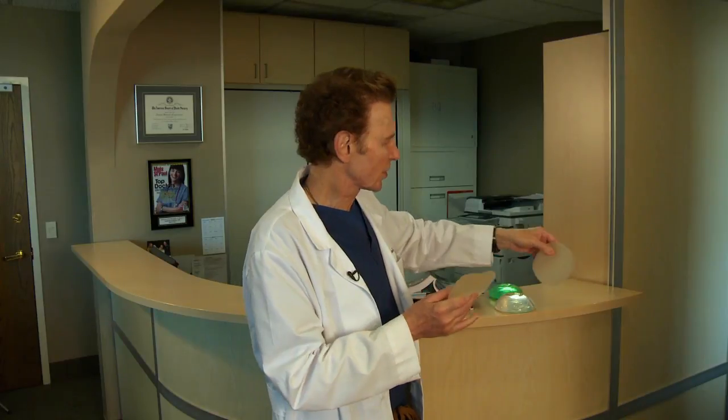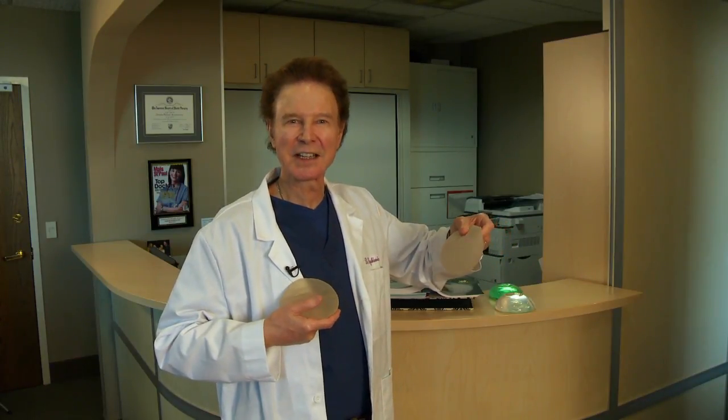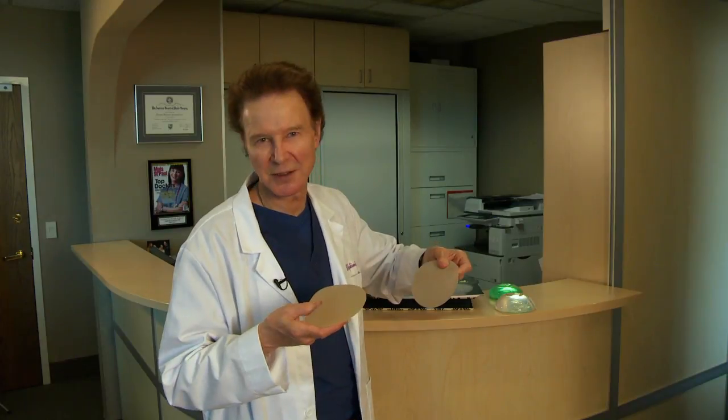There is a study coming out in our journal that showed patients had a round implant on one side and a textured one on the other. 75 patients were evaluated by nine board-certified plastic surgeons, and they could not see any difference. The textured implant is a thousand dollars more, so you can make your own decision on that.